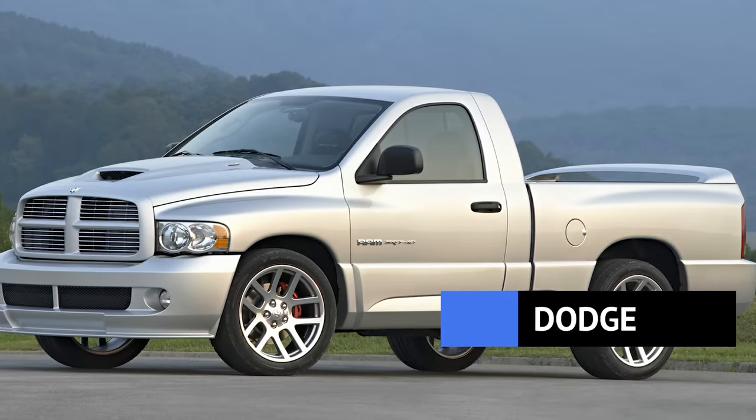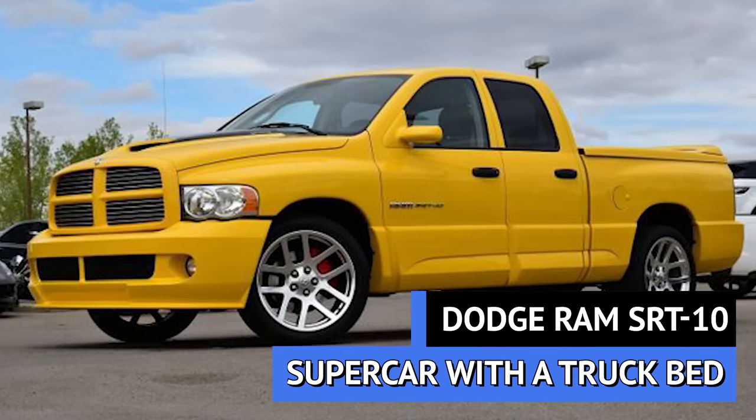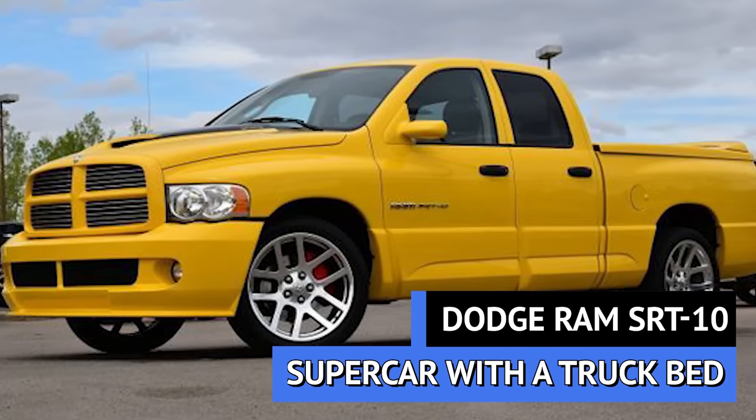Remember how I said the Lightning was the fastest truck at the time? Well, this next truck took its crown. Before I unveil it, I'm going to give you guys one guess — let us know in the comments: what is the fastest production truck of all time? It's the Dodge Ram SRT-10. Dodge is known for doing dodgy things, like stuffing their muscle car motors into just about everything in their lineup. And what happens when they throw a supercar motor into their truck? It pretty much set the automotive world on fire.